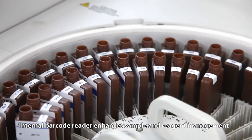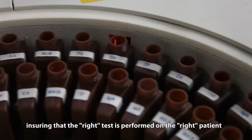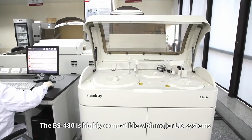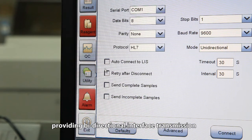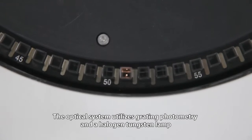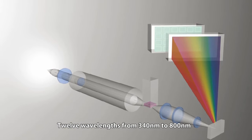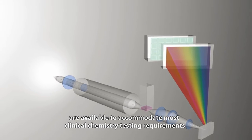An internal barcode reader enhances sample and reagent management, ensuring that the right test is performed on the right patient. The BS480 is highly compatible with major LIS systems, providing bidirectional interface transmission. The optical system utilizes grating photometry and a halogen tungsten lamp. Twelve wavelengths from 340 nanometers to 800 nanometers are available to accommodate most clinical chemistry testing requirements.